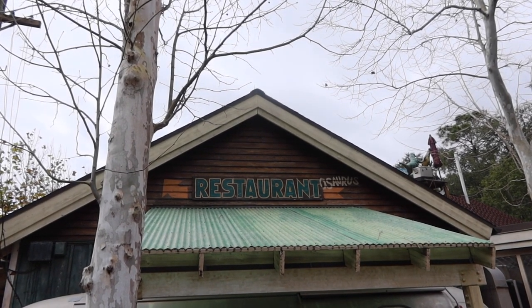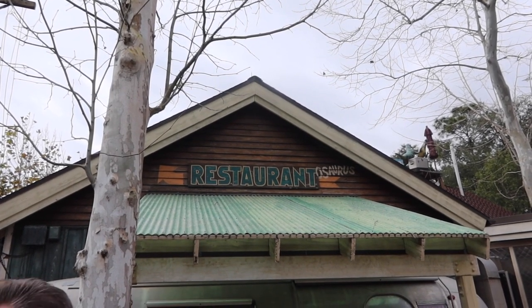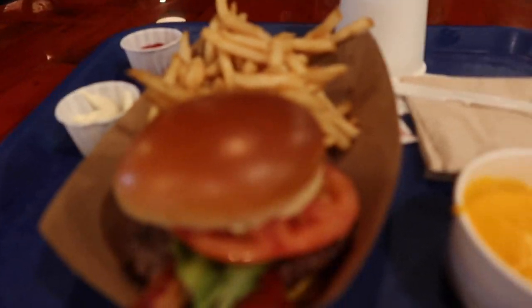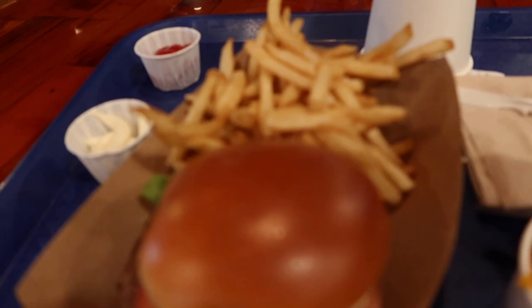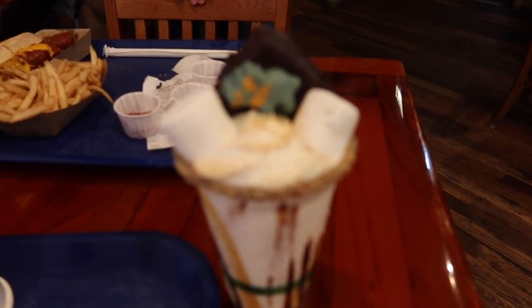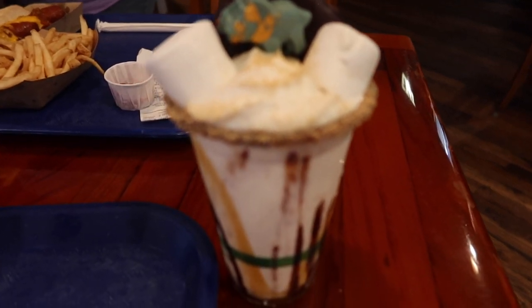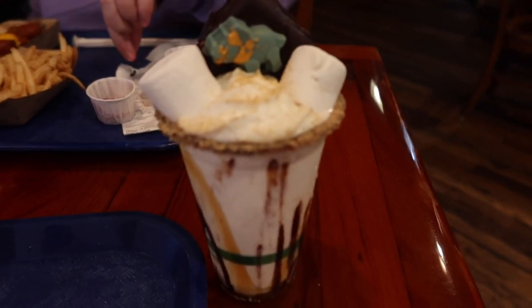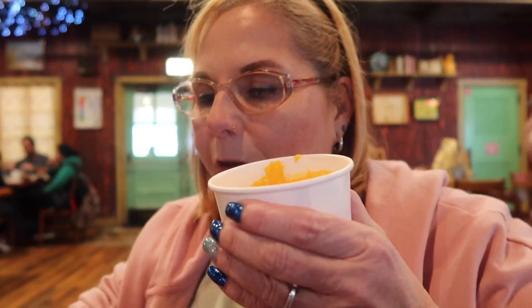First stop we're gonna make is to the Restaurantosaurus and get some lunch because it's lunchtime. I ordered a bacon cheeseburger and it's got lettuce and tomato on it. It's got french fries and I got a side of cheese. And Donna got this s'mores shake. It's a chocolate covered s'mores with a little dinosaur on it and it's got some marshmallows. Cheese sauce.